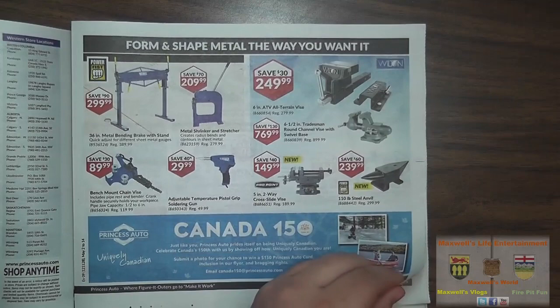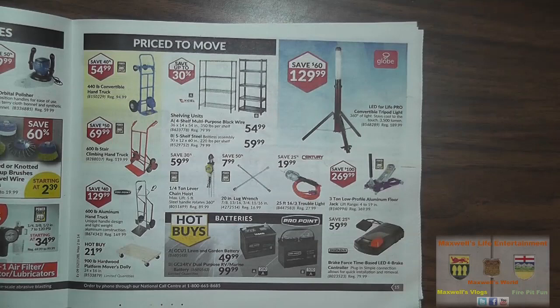Hot buy on some Pro Point batteries: a GCU-1 lawn and garden battery for $49.99, and a GC-2 dual-purpose RV/marine battery for $99.99. A brake force time-based LED brake controller for $59.99. A 3-ton low-profile aluminum floor jack for $269.99. A trouble light for $19.99. A 20-inch lug wrench for $7.99. And a quarter-ton lever chain hoist for $59.99.